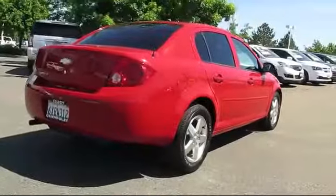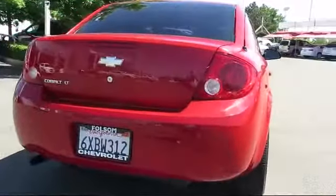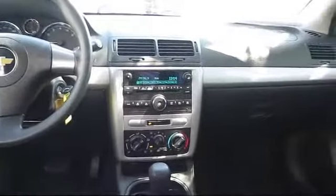For nearly 20 years, folks from all over California have depended on Folsom Chevy, and it's easy to understand why. First, they find the best pre-owned vehicles, and then they have each checked bumper to bumper by their factory-trained service department master mechanics. When they're right and ready to go, Folsom Chevy makes them available to you.